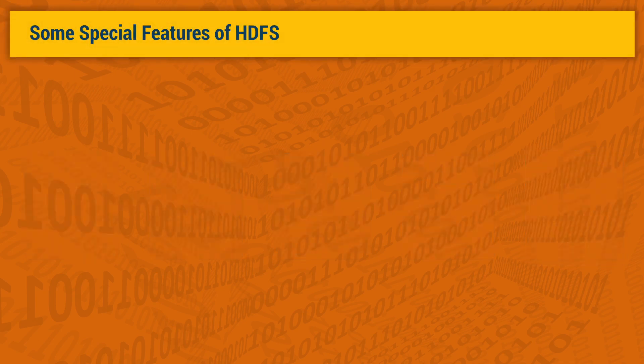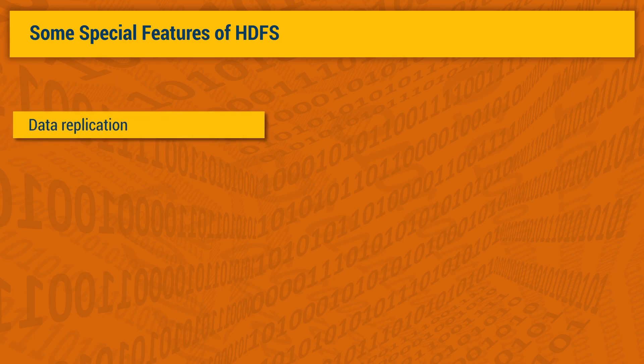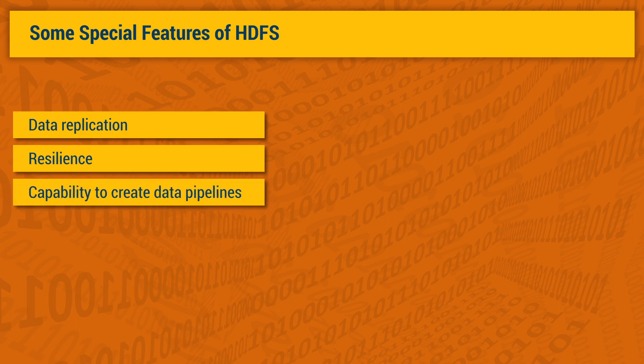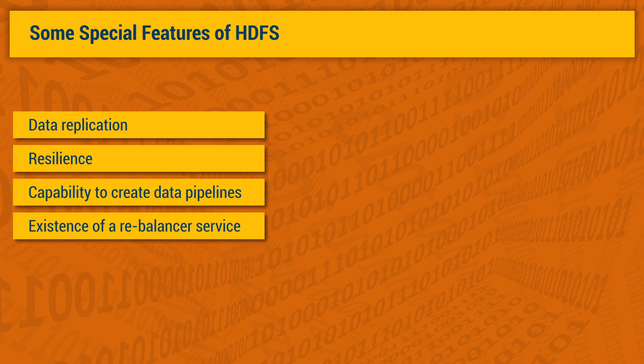Let us now look at a few special features of HDFS. Two important features are data replication and resilience, allowing client applications not to have to track the location of all the blocks. In addition, HDFS supports the capability to create data pipelines, which is an important feature of Hadoop MapReduce. A fourth feature is the existence of a rebalancer service that balances the data nodes on the basis of how full each set of local disks might be. The rebalancer runs while the cluster is active and can be throttled to avoid congestion of network traffic.